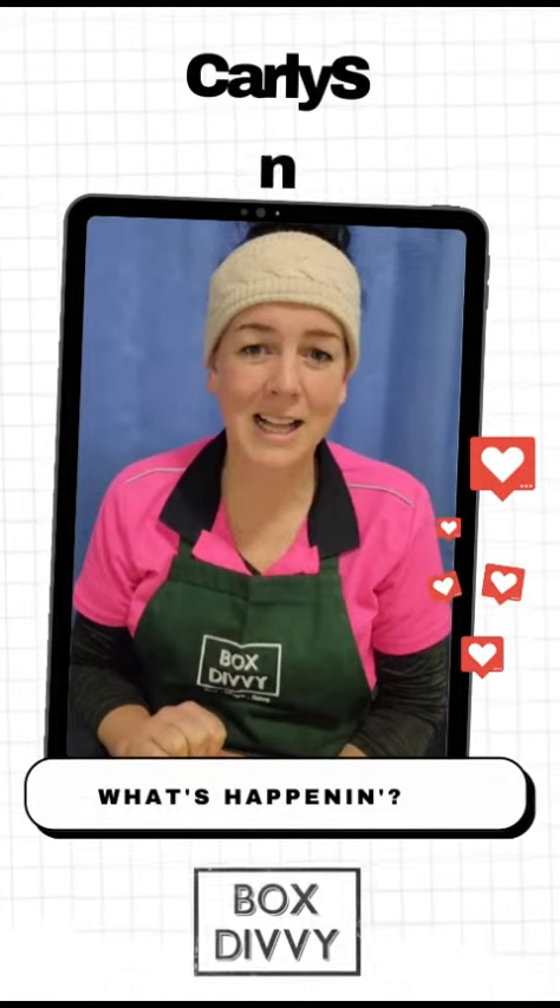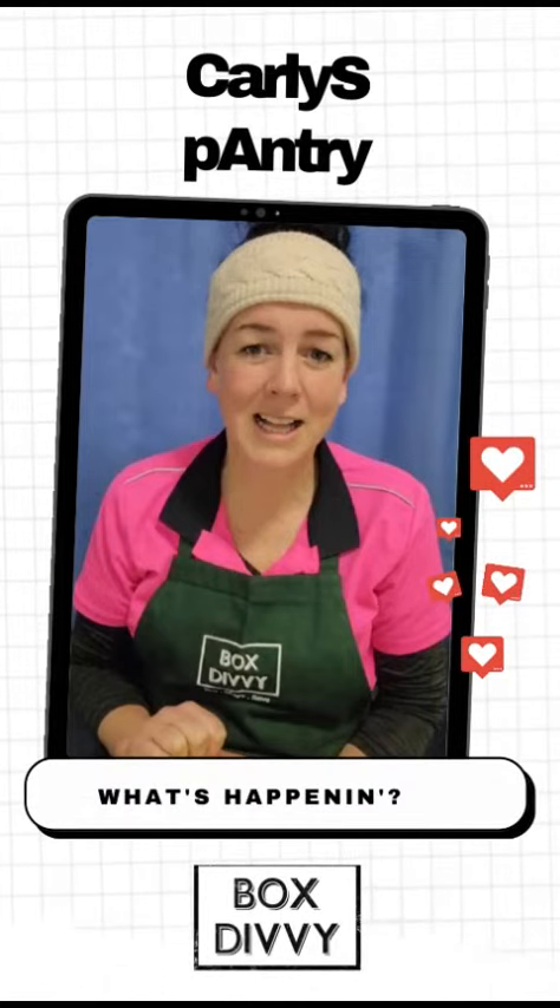Hey there, my name's Carly. I'd like to welcome you to Box Divi's new weekly update, Carly's Pantry. Let's have some fun getting to know some of the delicious foods from our pantry range.